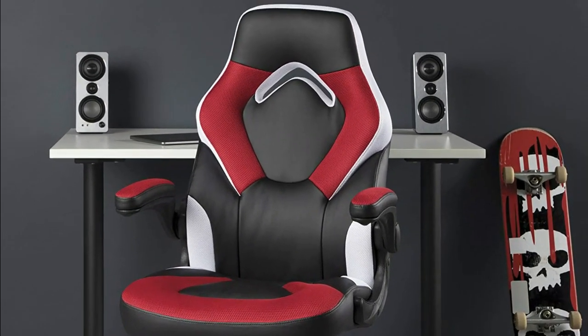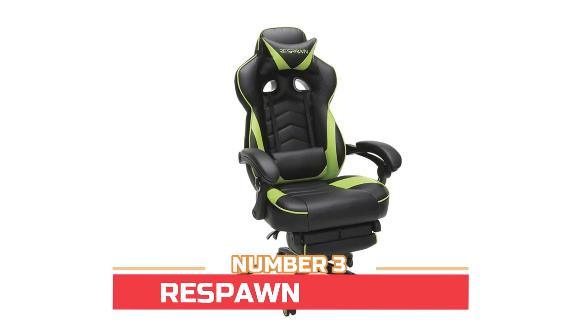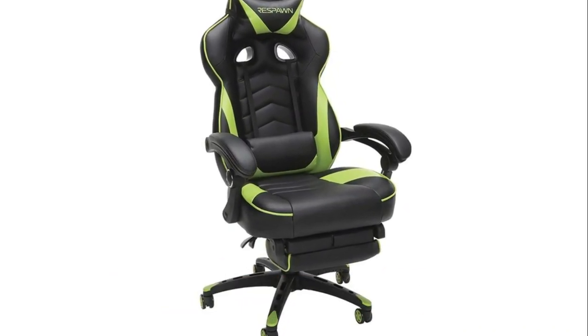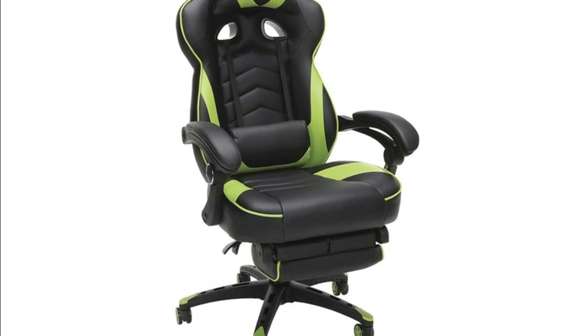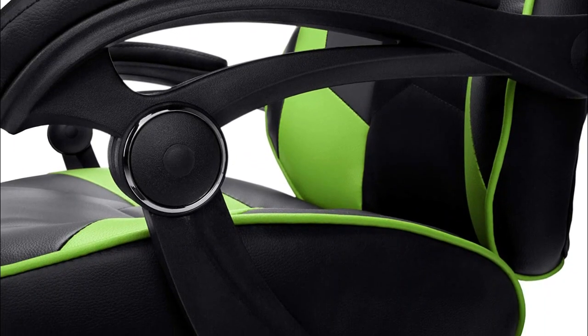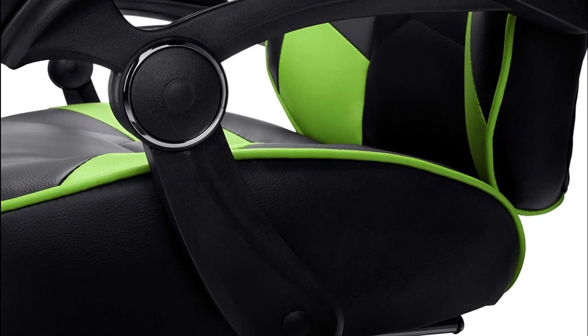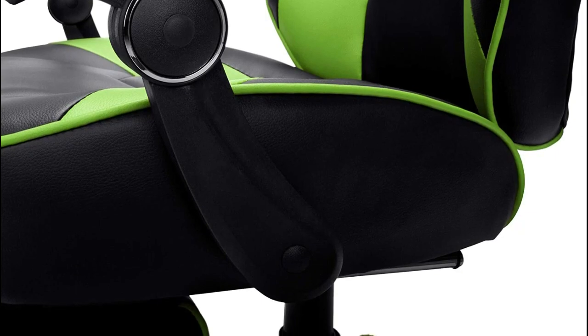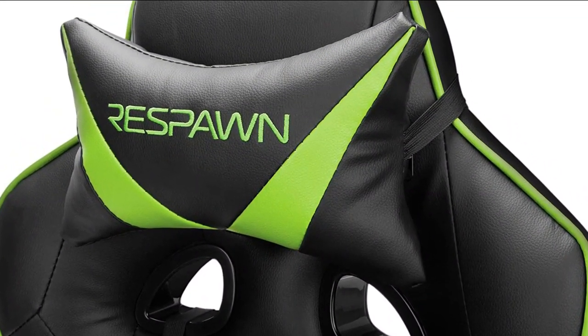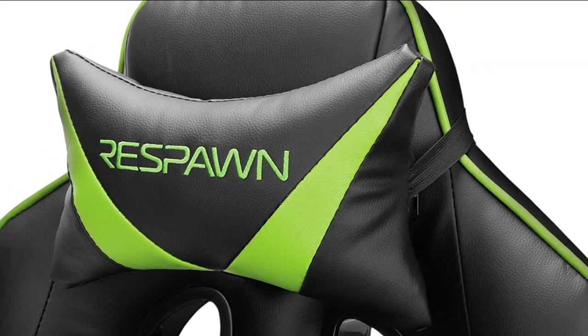Number three: Respawn RSP-110. With a segmented padded design to give highly contoured support when and where you need it most, this ergonomic chair is also equipped with an extendable footrest for position reinforcement. Adjustable headrest and lumbar support pillows as well as padded armrests provide all-around comfort, upholstered in bonded leather and bold contrasting colors while maintaining a professional look.